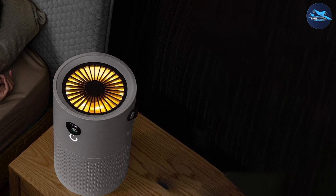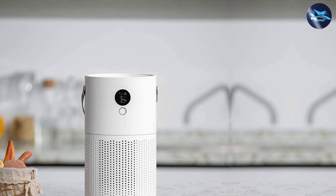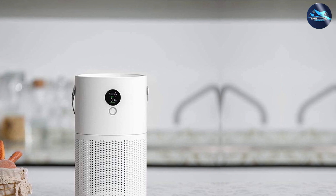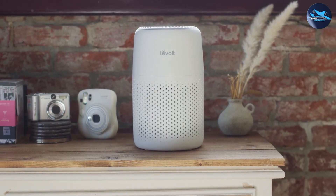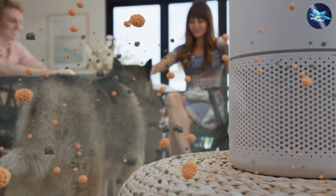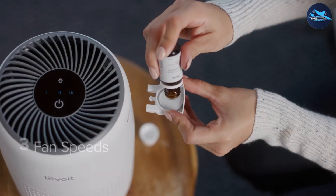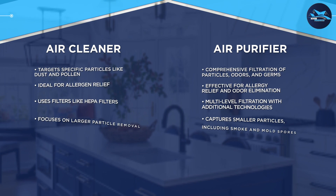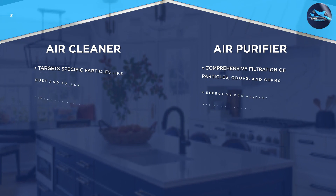When it comes to air cleaner versus air purifier, consider your specific needs and concerns regarding air quality. An air cleaner is ideal for targeted particle removal and allergen relief, while an air purifier offers comprehensive air filtration, odor elimination, and germ reduction. Evaluate factors such as the size of your space, the type of contaminants you want to address, and any specific health concerns. Remember to consider the clean air delivery rate, energy efficiency, and maintenance requirements. Regularly replacing filters and cleaning the unit will ensure optimal performance.